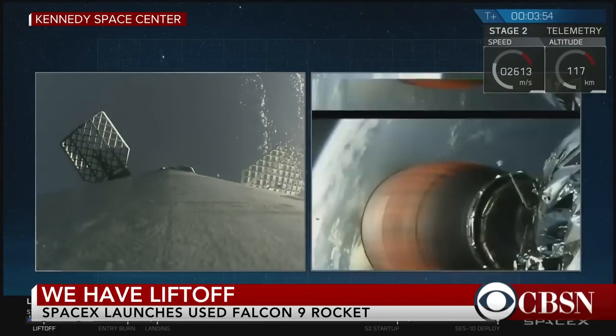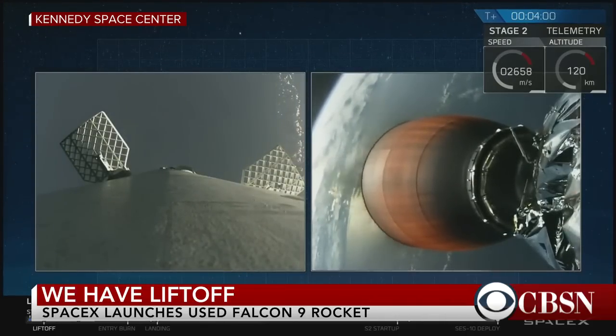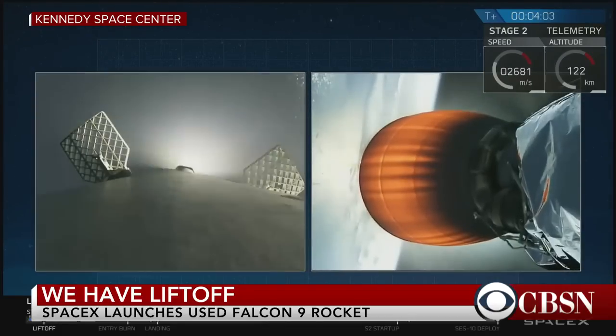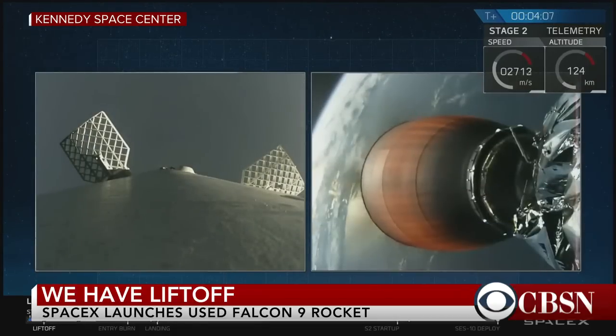Payload fairing has successfully separated. The MVAC engine continues to power the upper stage into the lower parking orbit. Engine looks good, the trajectory looks good. We're at T-plus four minutes and the flight continues to be go.